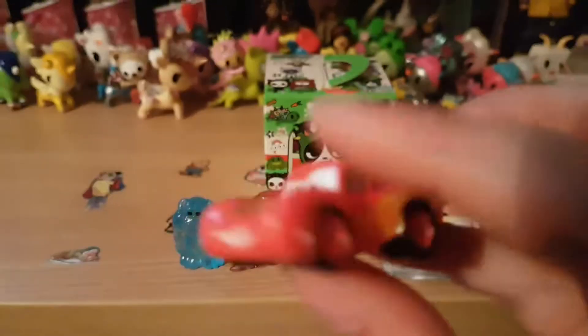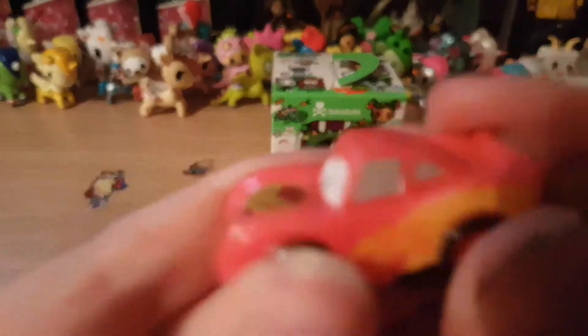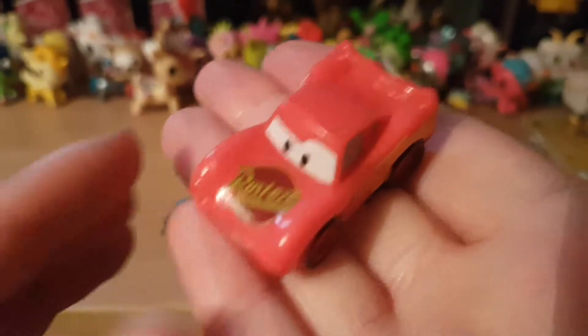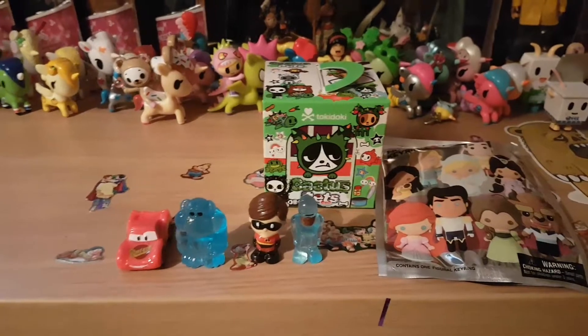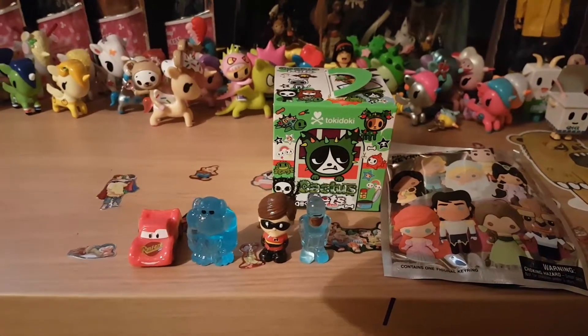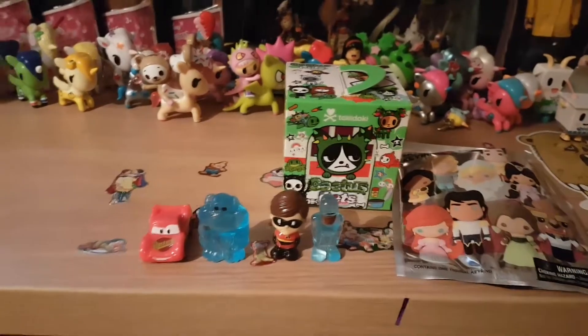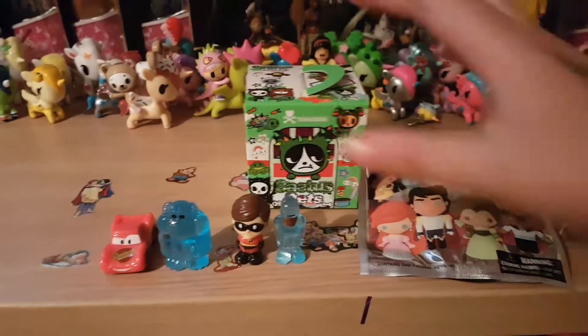I have to get some more of these and I've literally just bought them. Oh, we've got Lightning McQueen! He's a rare. That's really cool — I didn't know they did the Cars figures. I'm just going to see how many I've got left — six left. So if you like them, stay tuned for my next video where I've got six more.